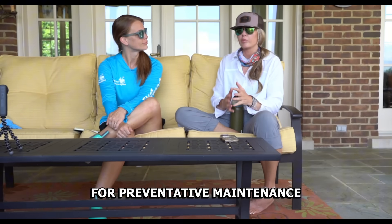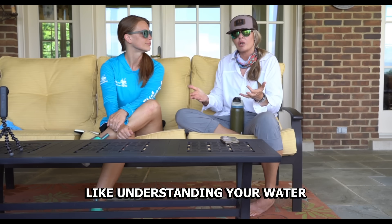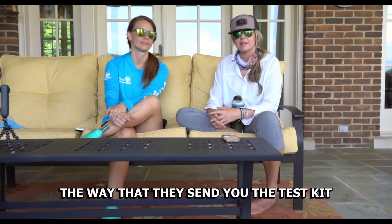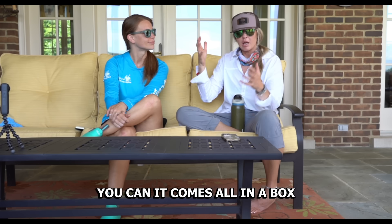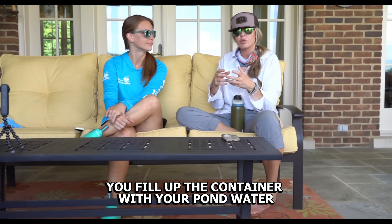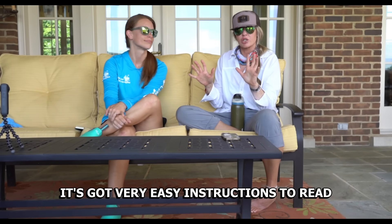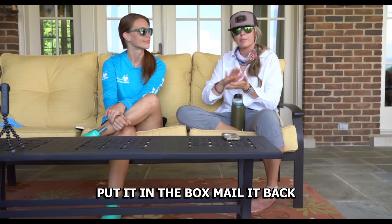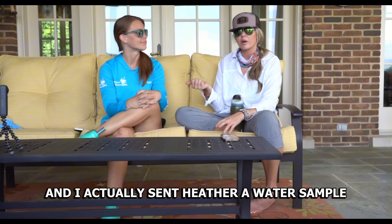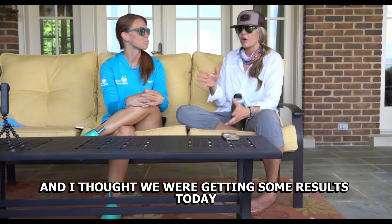One of the most important things for preventative maintenance is understanding your water. Natural Waterscapes makes it really easy — the test kit comes all in a box, you fill up the container with your pond water, fill out the form, follow the easy instructions, put it back in the box, and mail it. I actually sent Heather a water sample the day after the major fish kill.